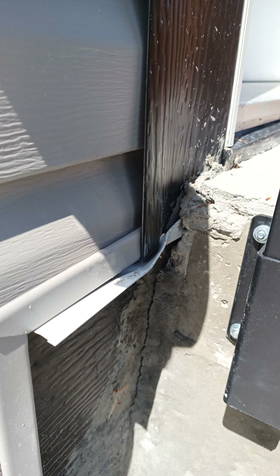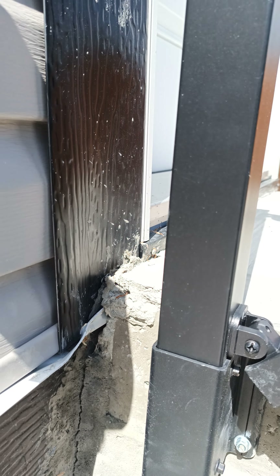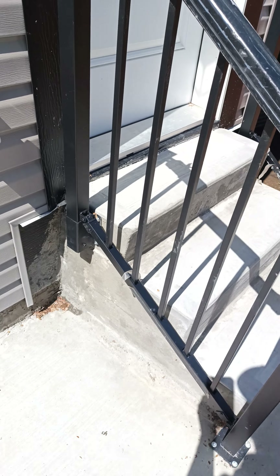If you look at the trim work, it's all folded in — the aluminum around the door is all pushed in. This is quality at its finest. The Oilers must have been playing that night.